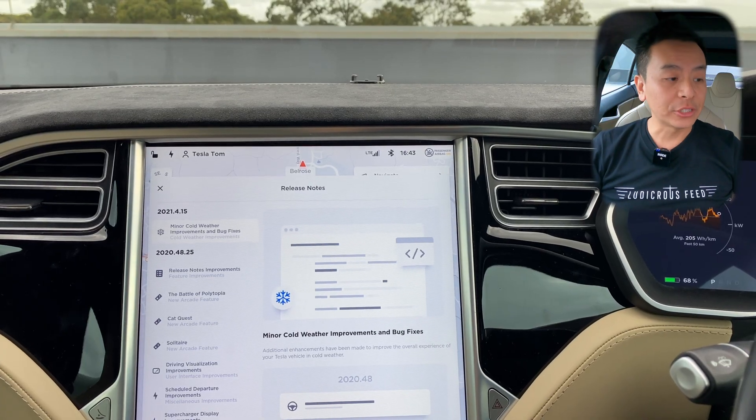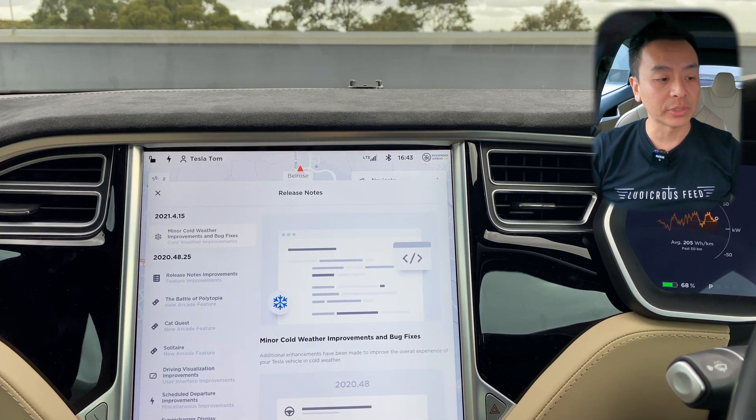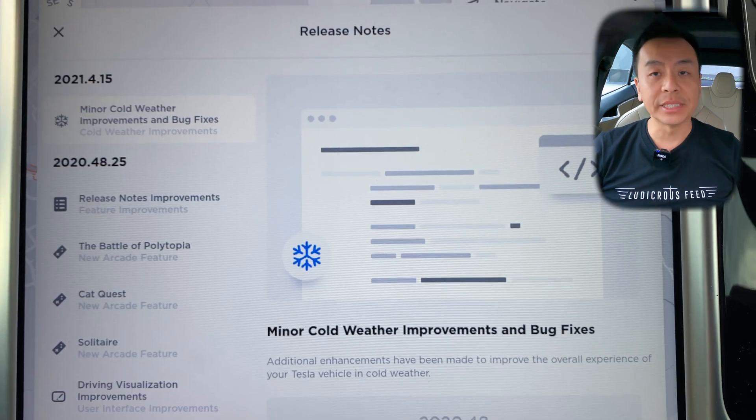Hey everyone, welcome back. As I said, we're going to go through software update 2021.4.15 for my 2015 Tesla Model S with AP1 and MCU2 upgrade. Let's go through it right now. Nothing too terribly exciting for 2021.4.15 for my Tesla Model S — minor cold weather improvements and bug fixes.